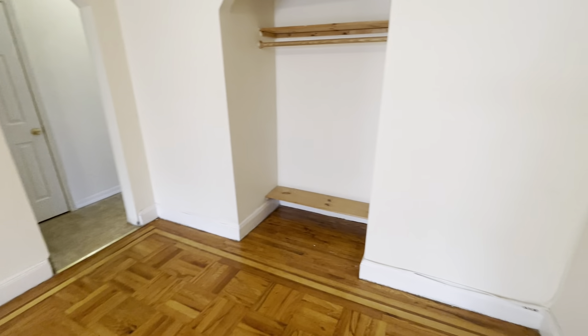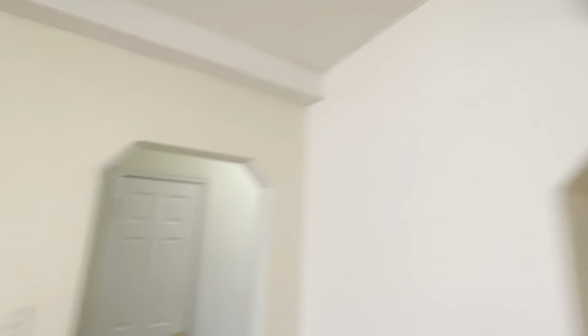And then you've got this — this would probably be your living room. Nice big living room area. Open space. Another air conditioner.